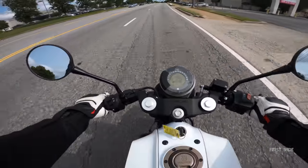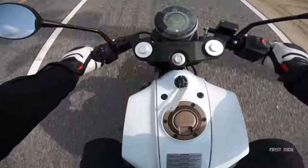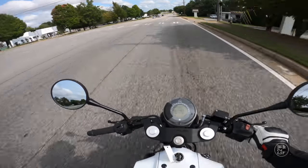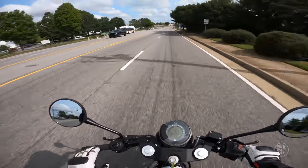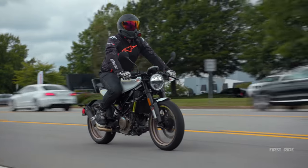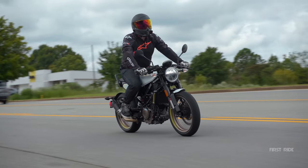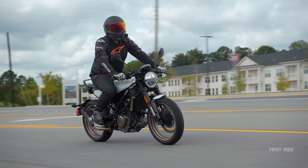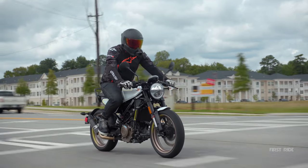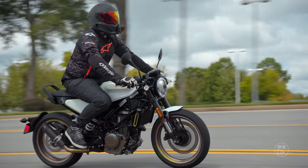2019 Husqvarna Vitpilen 401. If there was ever a motorcycle that felt like a cafe racer, this would be it. I've been looking at photos of this thing, and the handlebars are at the exact same position as the tank, which is the exact same horizontal position as the seat — quintessential cafe racer ergonomics. It's interesting. I've never ridden a bike that feels like this. It's so odd.